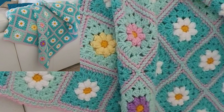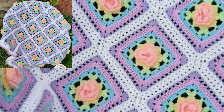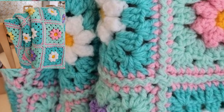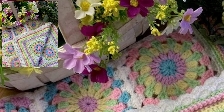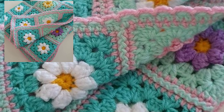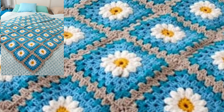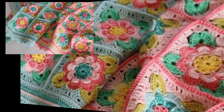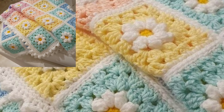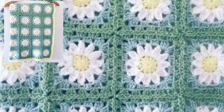Welcome back to my YouTube channel, dear friends. I hope you are all doing well. Today you will see in this video very beautiful and stylish modern free crochet blanket patterns — the latest and stylish multicolor crochet blanket patterns in 2023.